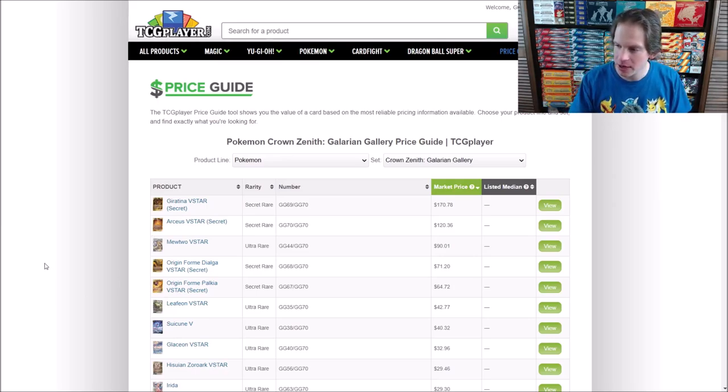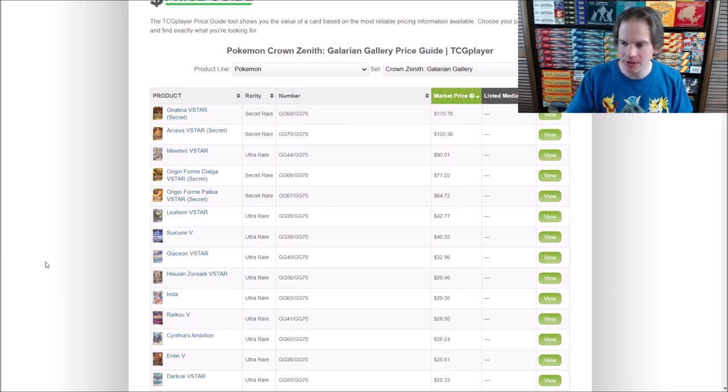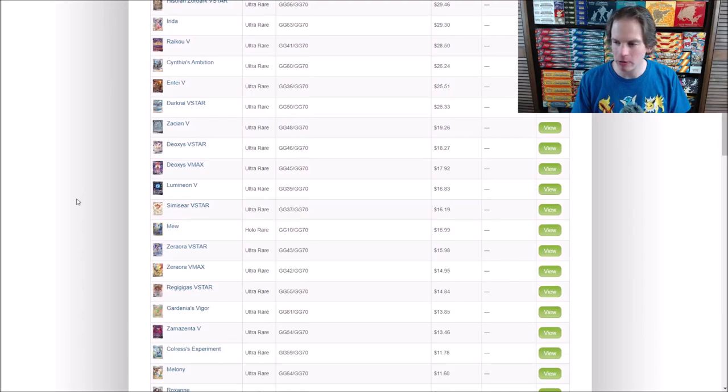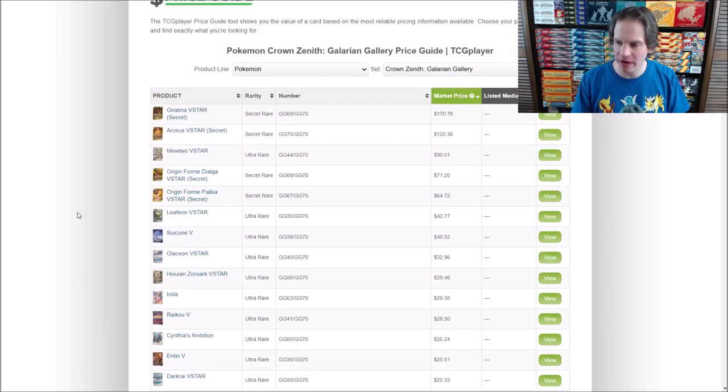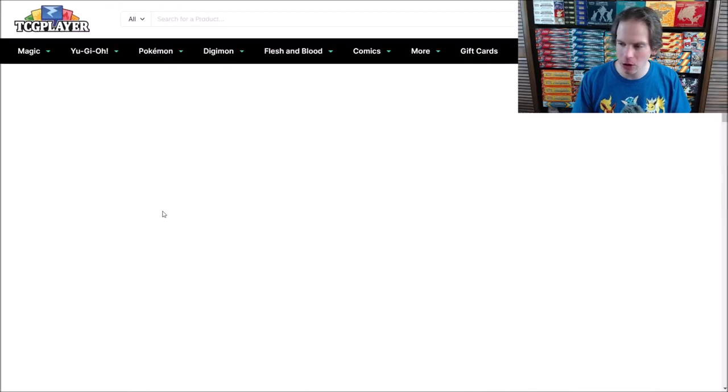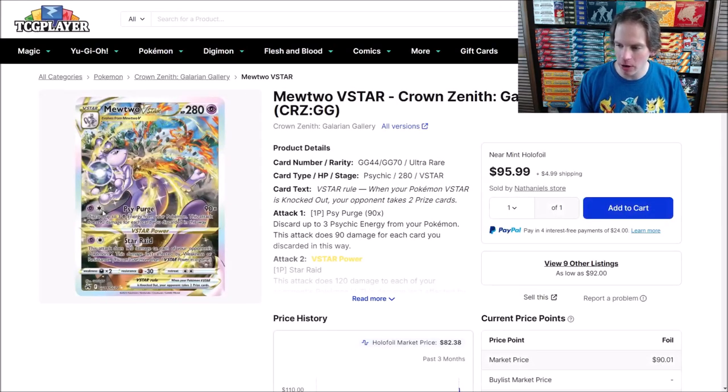All the value is in the Galarian Gallery subset. Those four gold V-Star cards are very, very valuable. The top five cards are those gold secret rare cards, essentially. A card I'd love to pull would be that Mewtwo. There are so many beautiful cards to pull from this Galarian Gallery subset — reminds me a lot of Hidden Fates. I want to show you this Mewtwo V-Star. Look at how beautiful this card is — Mewtwo V-Star in battle with everyone's favorite Pokemon, Charizard.